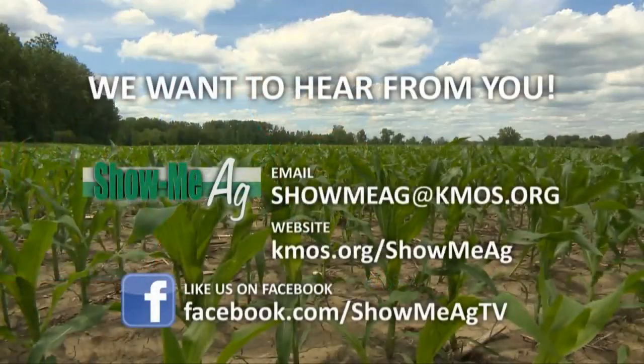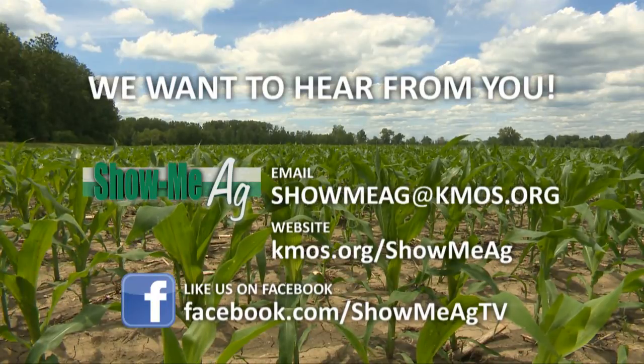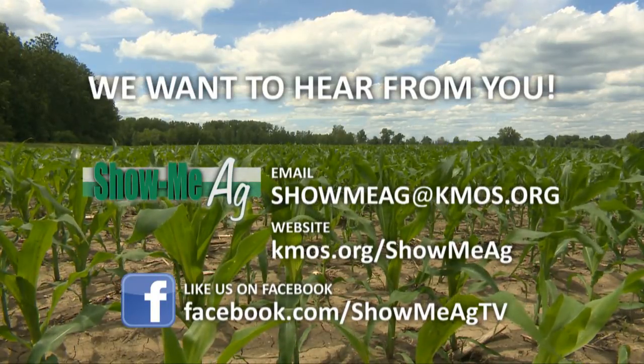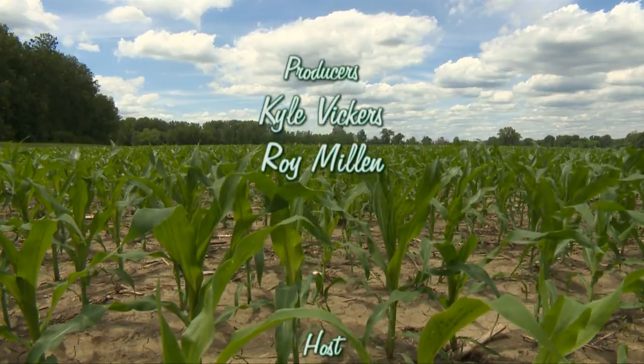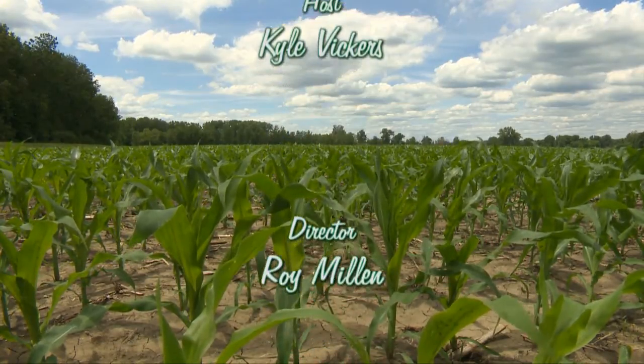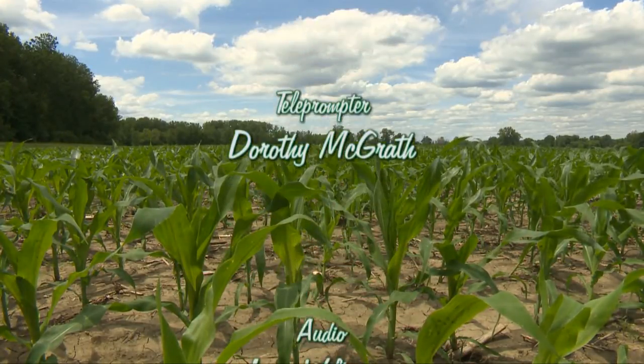I'm afraid that's all the time we have for tonight. I'd like to say thanks again to Susan Jaster and Megan Webb for being with us tonight, and to Miranda Earrington for joining us in the kitchen to share delicious recipes. We'd like to also thank you, our viewers, for tuning in to Show Me Ag. We hope you'll tune in next time for another look at a topic touching rural Missouri. For everyone here at KMOS and myself, good night. If you have feedback you'd like to share with us, you can email us at showmeag.kmos.org or find us on Facebook. We'll see you next time.